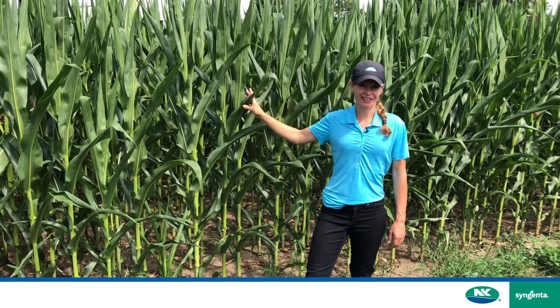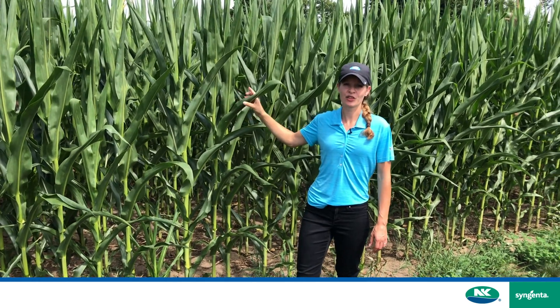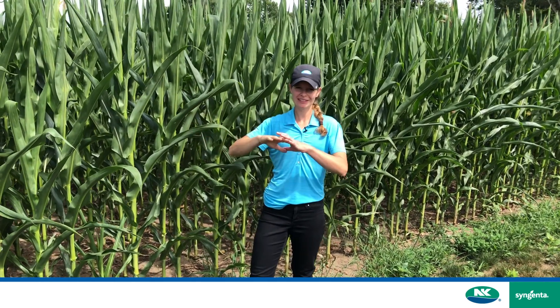My name is Marika and I'm an agronomic service rep for row crops based here in Ontario. I want to share a little bit more about how we name our hybrids. So here behind me we have NK95353220. So what does that actually mean?